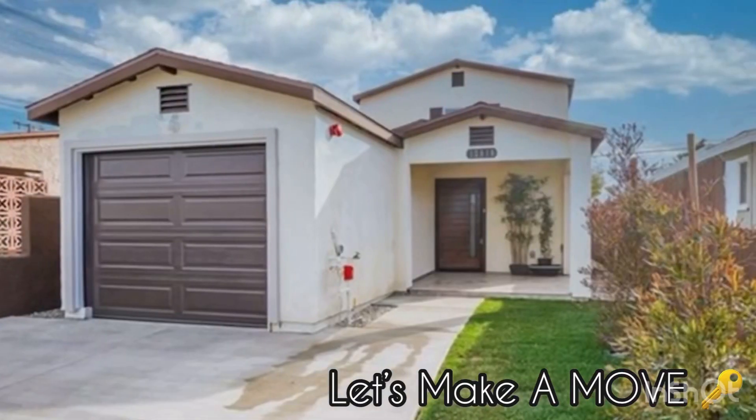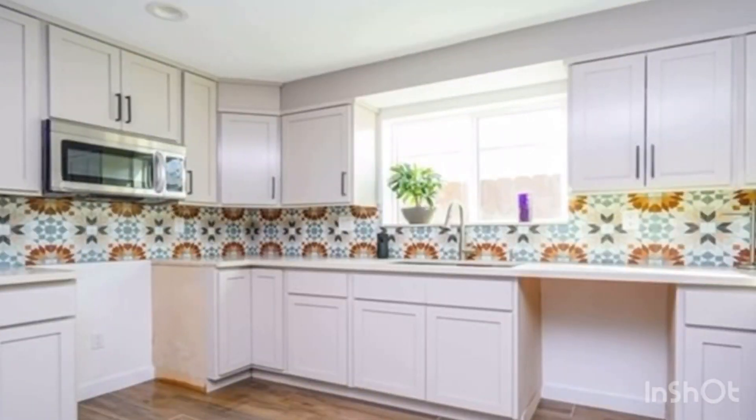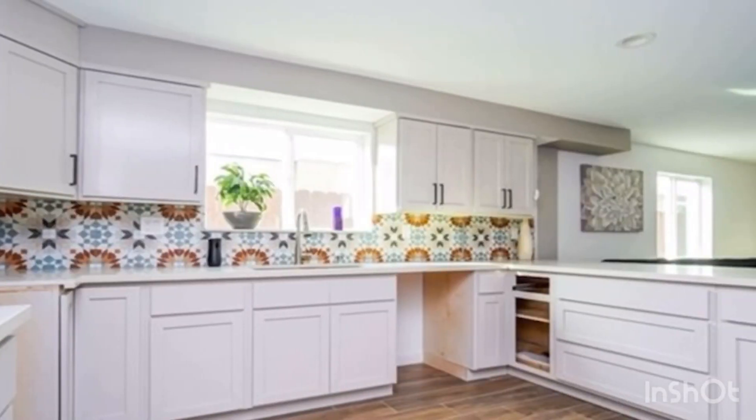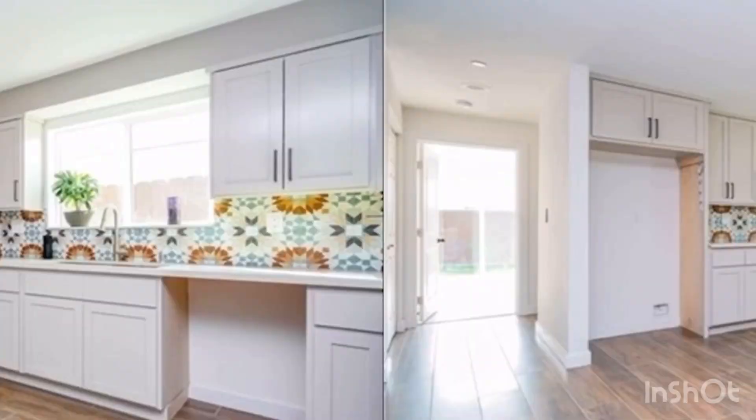Welcome to the City of Artesia 2021. New listing, new construction — this is the opportunity you've been waiting for. As you enter the property, you are greeted with a spacious living room and a great open floor plan.